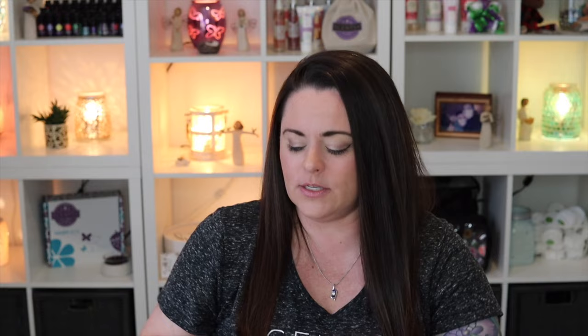Next is Perfect Peppermint — we talked about this in the holiday category, but I'd say it belongs in both. This is just straight-up peppermint. If you don't need any fancy extras with your peppermint — no chocolate, no pine tree, no cooling effects — just pure peppermint, this is the scent for you. Perfect Peppermint is described as cooler than most, pure peppermint, the popular kid you'll love to love.